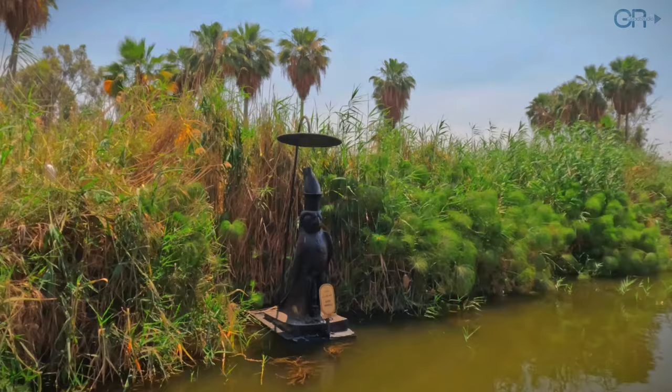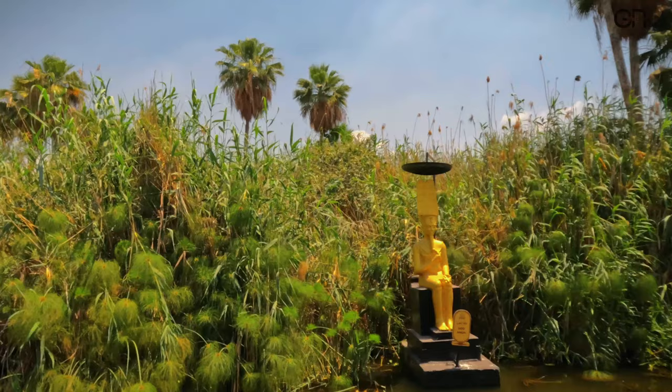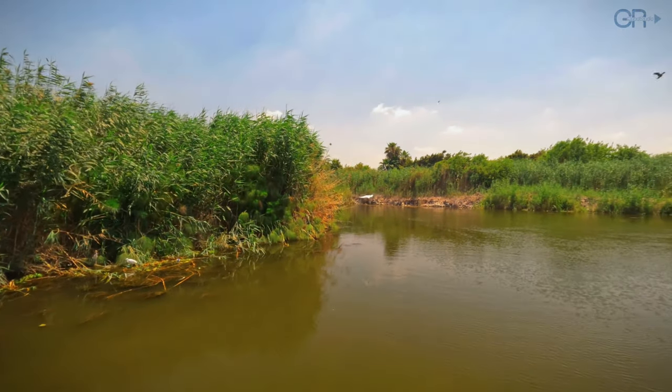Horus is an ancient Egyptian god associated with the sky, kingship, and protection. Amun-Ra is an ancient Egyptian deity who merged the attributes of Amun, the god of air and the unseen, with Ra, the sun god.